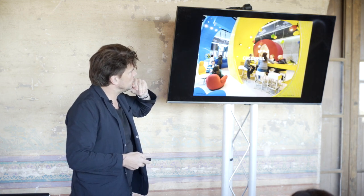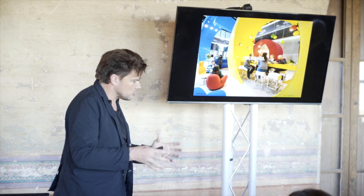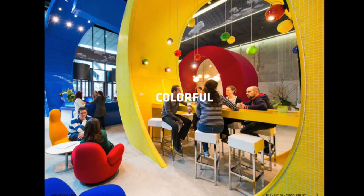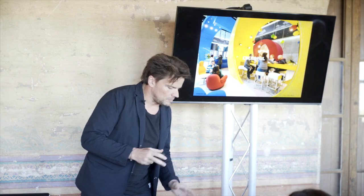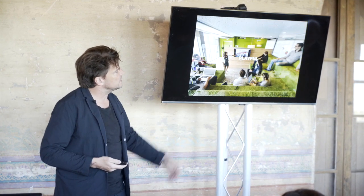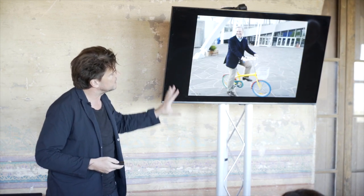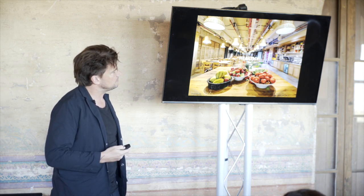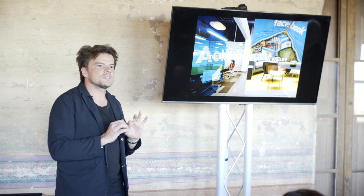Google approached us a few years ago, and the first building we're building for them is exactly the same scale but in a completely different environment. Google, with its interiors — colorful, playful, active, and healthy snack bars — became the standard of Silicon Valley.